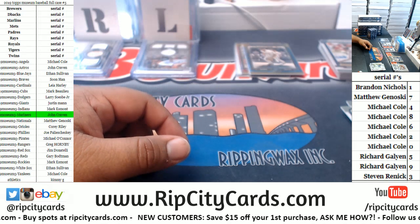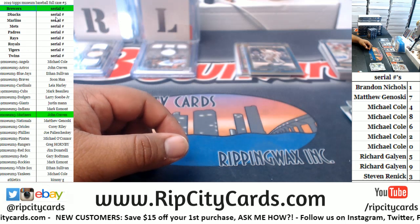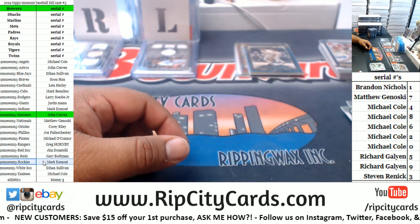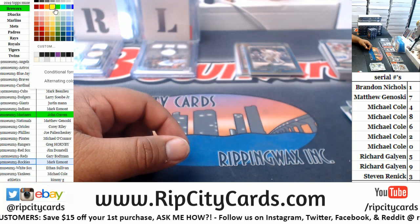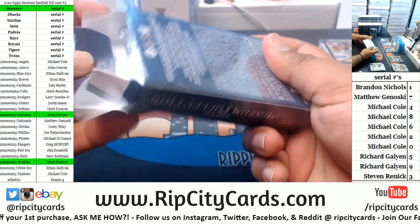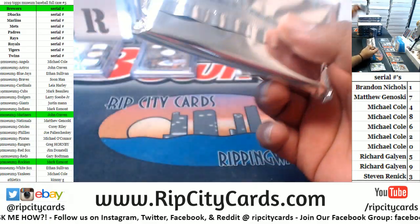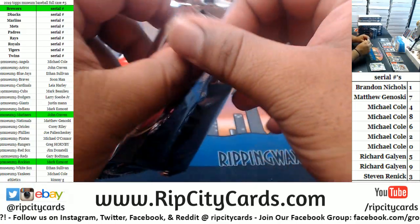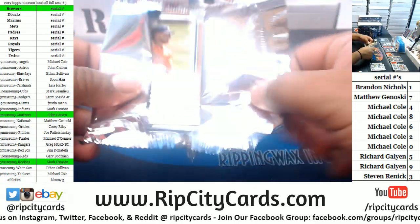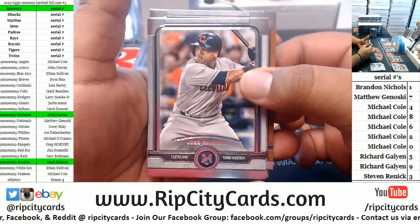Got a hit for the Brewers and just now a hit for the Rockies — keep it going, appreciate you Billy. Pulled a couple of Tatis Juniors last night in some museum breaks — might see a one-on-one tonight.